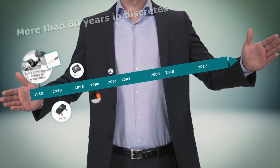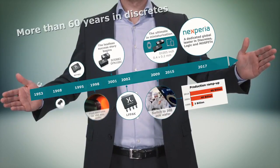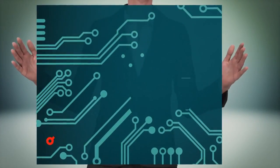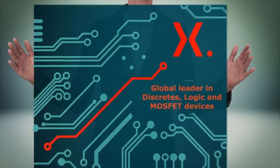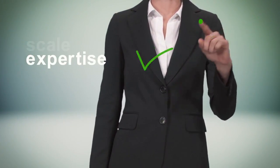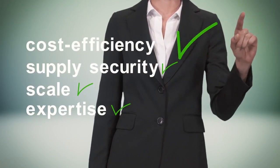With a 60-year history, Nexperia has innovated time and time again. Today, as a dedicated global leader in discrete, logic, and MOSFET devices with a broad portfolio, Nexperia has the expertise, scale of production, supply security, and cost efficiency you need.